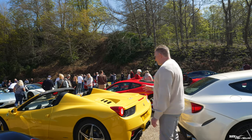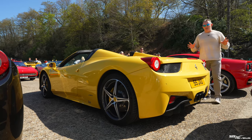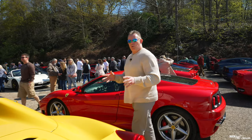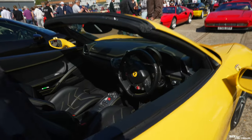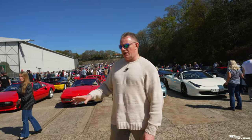Here we have AJ's Giallo Moderna 458 Spyder. You may not recognise this car at the moment, but you're going to see a lot of it because it's also featuring on the Swiss trip that we're travelling on. This is the flat yellow version, Giallo Moderna, as opposed to the Giallo Triple O Strato.